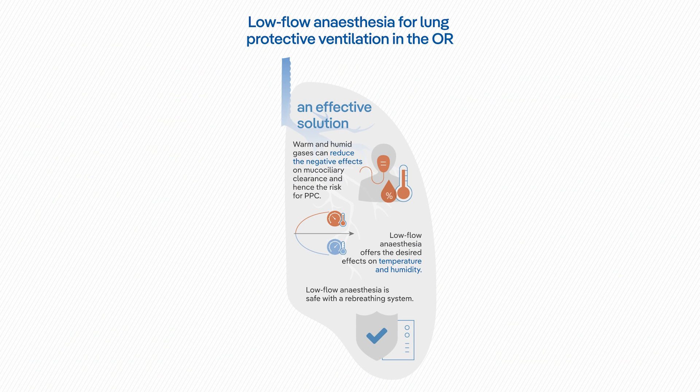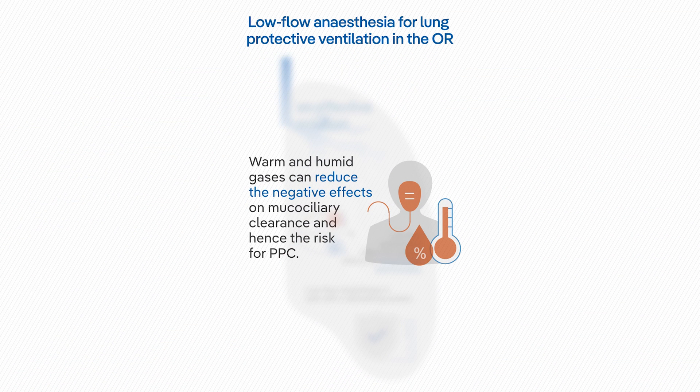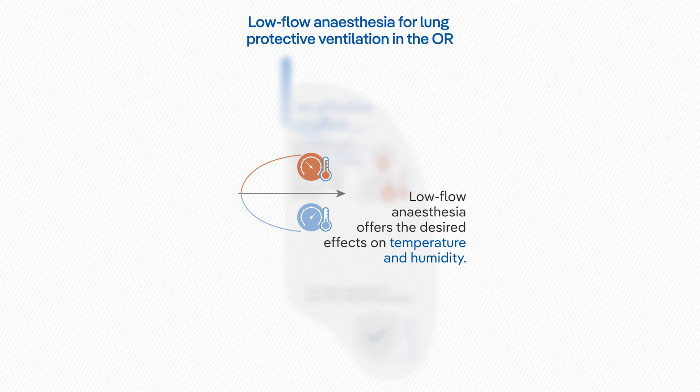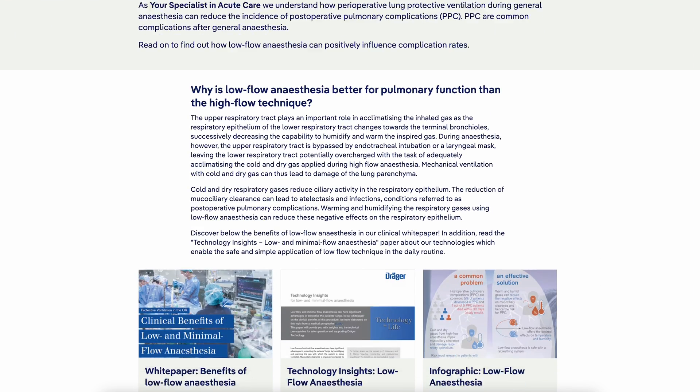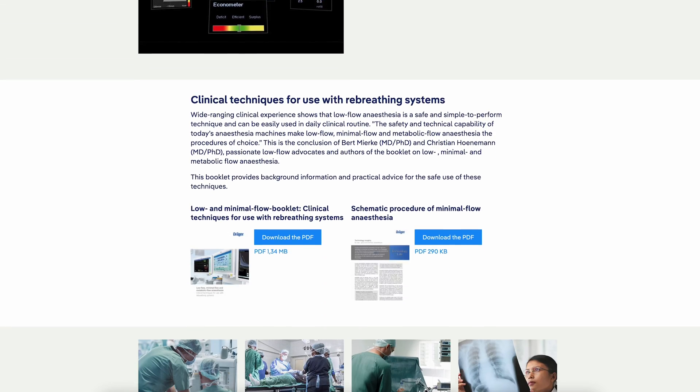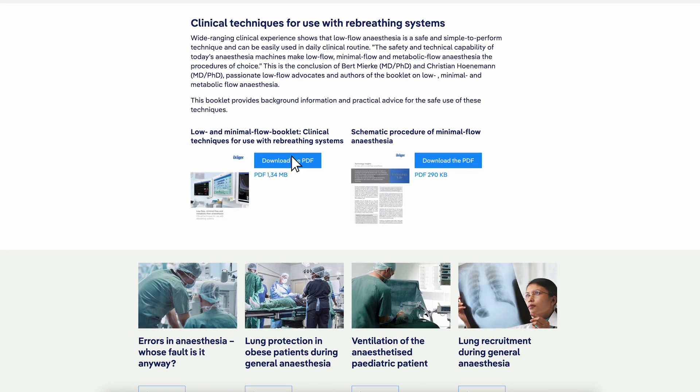Low flow and minimal flow anesthesia can have significant advantages in protecting the patient's lungs by humidifying and warming the gas with which the patient is being ventilated. Anesthesia with low fresh gas flows is a very safe procedure, beneficial to the patient and smart in financial and ecological respects.